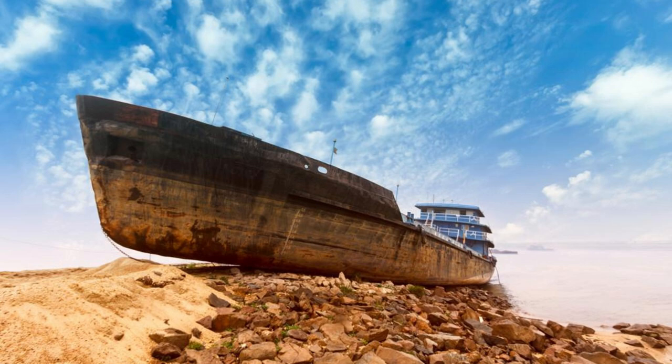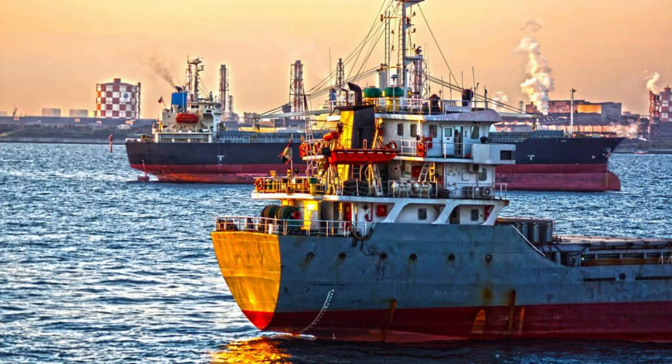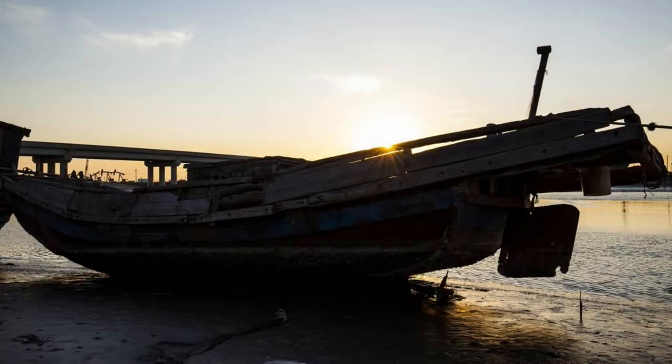Explore the haunting beauty of the Nuadibu Ship Graveyard, a surreal landscape where rusting hulks of abandoned ships litter the shores of the Atlantic Ocean. Discover a vast array of vessels ranging from fishing boats and cargo ships to large freighters and tankers, which have been grounded and left to decay in the harsh coastal environment. Learn about the history of the ship graveyard and the stories behind the abandoned vessels, which bear witness to Mauritania's maritime heritage and its struggles with illegal fishing and maritime smuggling. The Nuadibu Ship Graveyard is a photographer's paradise and a poignant reminder of the human impact on the environment.